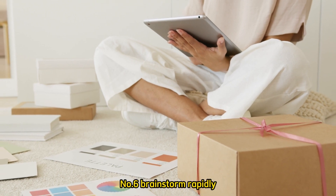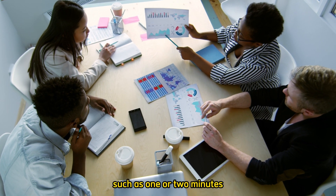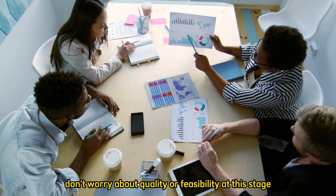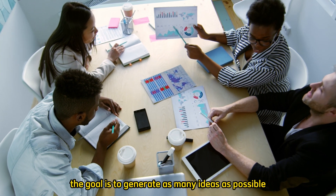Number 6: Brainstorm rapidly. Set a timer for a short burst of brainstorming, such as one or two minutes, and jot down as many ideas as you can within that time frame. Don't worry about quality or feasibility at this stage — the goal is to generate as many ideas as possible.